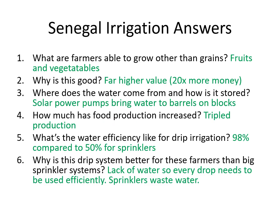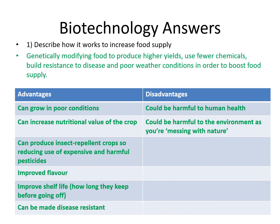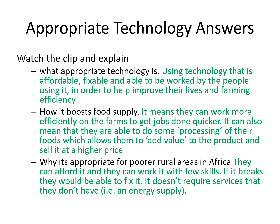Pause the video now for the answers on Senegal irrigation. Pause the video now for the answers on aeroponics and hydroponics. Pause the video now for the answers on biotechnology. Pause the video now for the answers on appropriate technology.